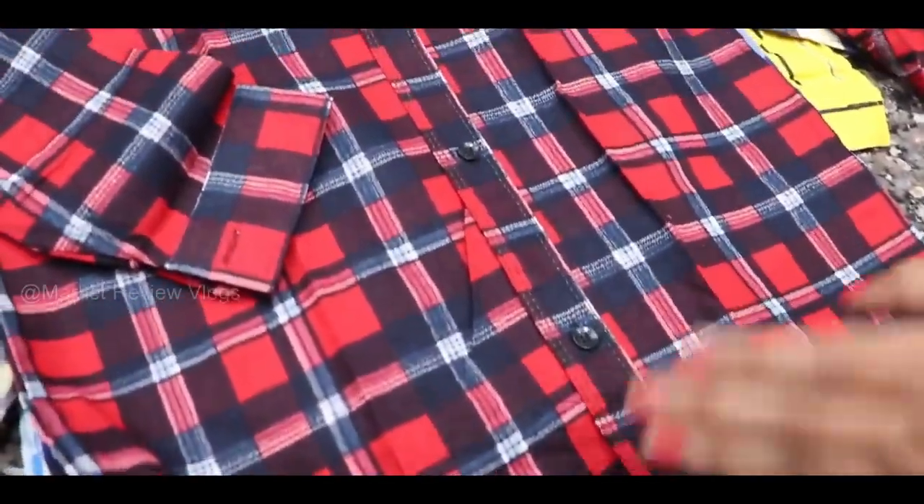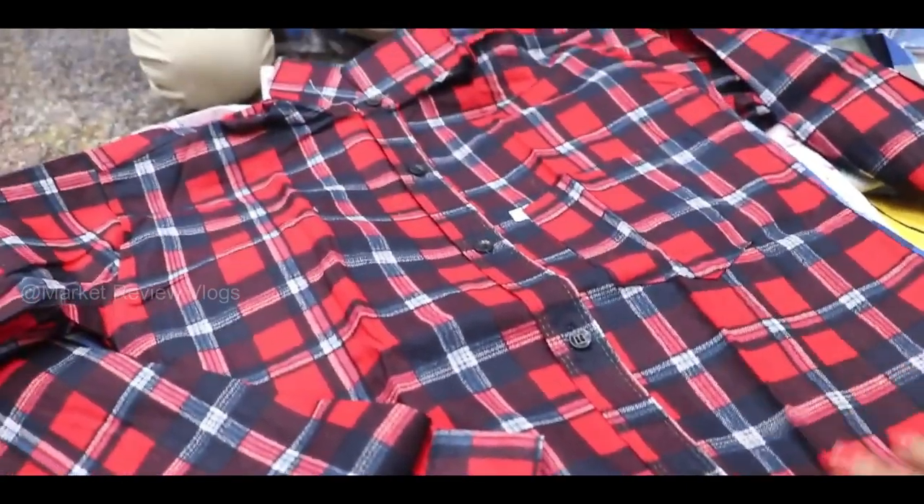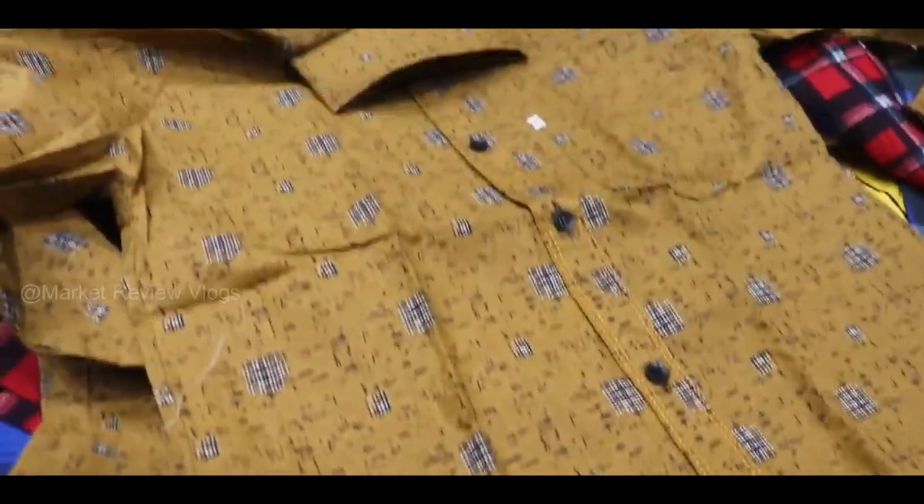You will get ₹5 extra. This will be ₹105. Look at this — look at how beautiful the quality is.